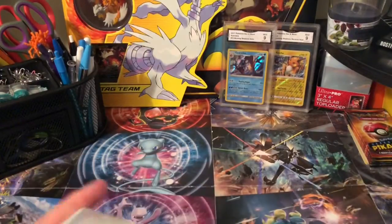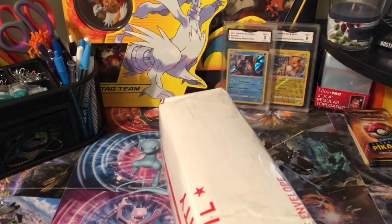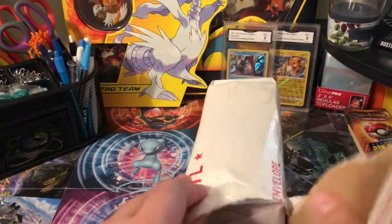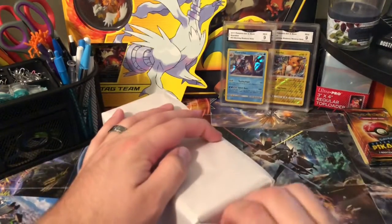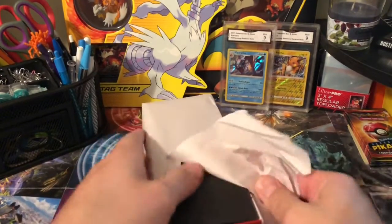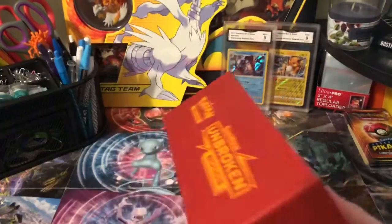Alright, let's dive on into this second one. We'll put a little notch in it and get that slit out of there. Alright, on to this next one — this is an Unbroken Bonds ETB that it is shipped in. Let's see what we have going on here.